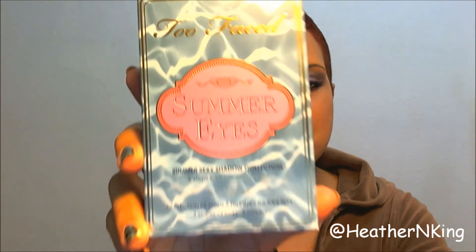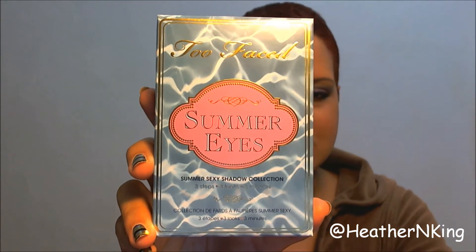This is for the Too Faced Summer Eyes Summer Sexy Shadow Collection. This is a limited edition eyeshadow palette, available exclusively at Ulta. They had one similar to this last year, and the moment I saw it I wanted it, I didn't get it, then it sold out and it was gone forever. So this year, the moment I saw that they were releasing another one, I picked it up and I thought of you guys. And since I'm a sucker for limited edition items, I wanted to share the love.